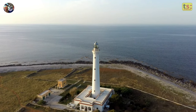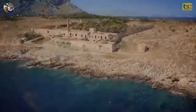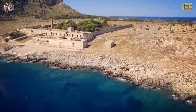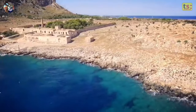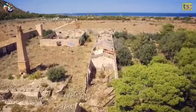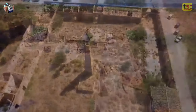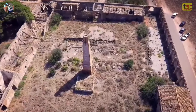Another very picturesque place is the Tonnara del Secco, just three kilometers from the center of San Vito Lo Capo. Built in the 1400s and closed in 1956, it retains the charm of tradition and the connection between man and sea. In recent years, it has also become famous as a movie and TV location — some scenes from the TV series Il Commissario Montalbano were shot here.